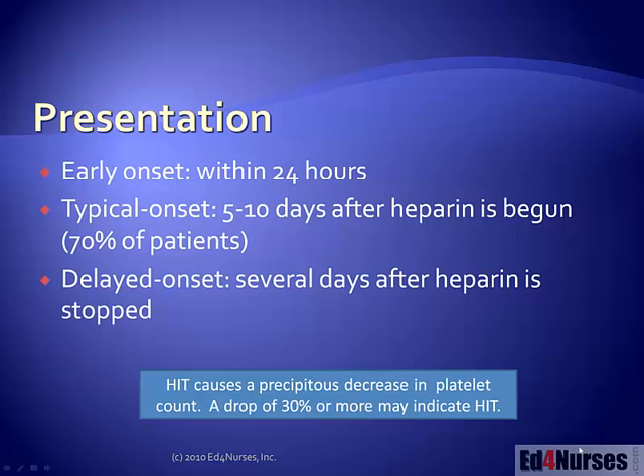Postoperative cardiac and orthopedic patients have the highest risk for developing heparin induced thrombocytopenia, followed by medical patients and then OB patients. If you're looking for who is going to develop this condition, look for those postoperative cardiac and orthopedic patients first because they have the highest risk.